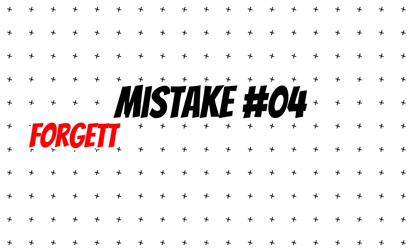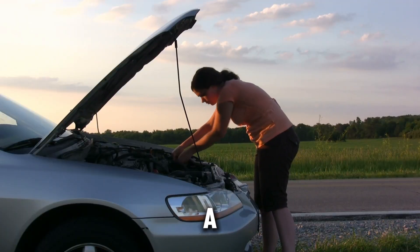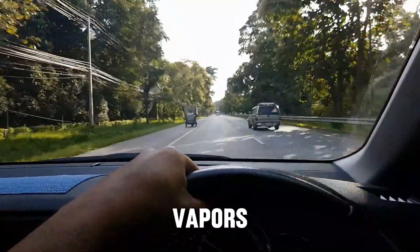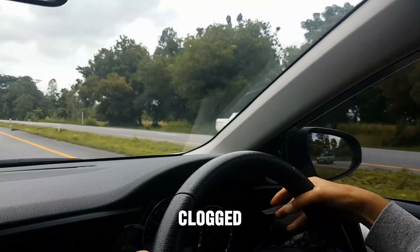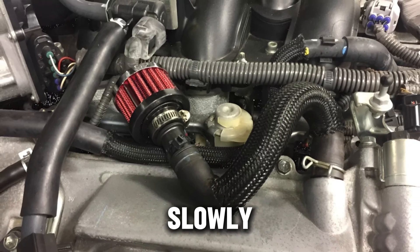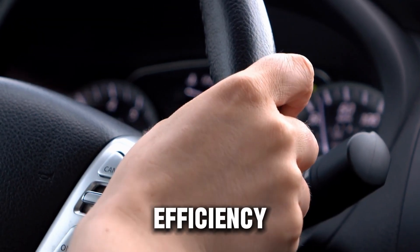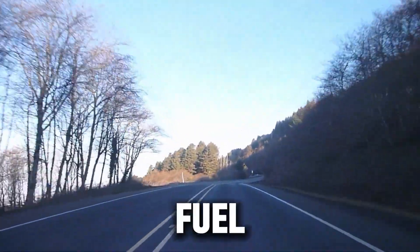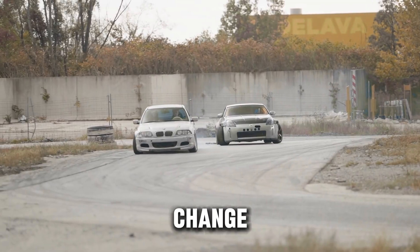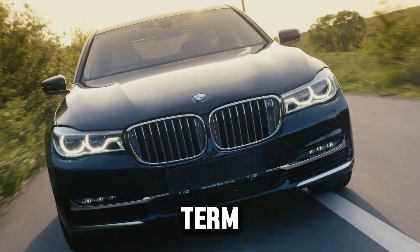Mistake number four: forgetting about the crankcase breather filter. This one's often ignored, but it matters a lot for diesels. Most modern diesel engines have a crankcase breather system that recirculates oil vapors back into the intake. If the breather filter is clogged, those vapors mix with dust and stick to your turbo compressor wheel, slowly forming a sticky film that restricts airflow. The result? You lose turbo efficiency, get more soot buildup, and start burning more fuel than normal. Mechanics recommend checking or replacing the breather filter every second air filter change to keep airflow clean and balanced — it's a tiny part that can make a huge difference in long-term turbo life.